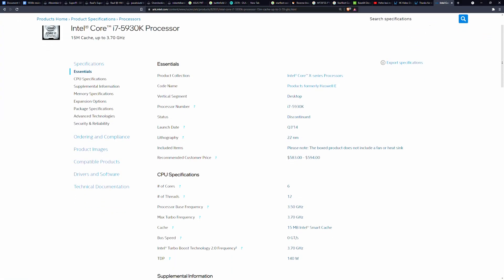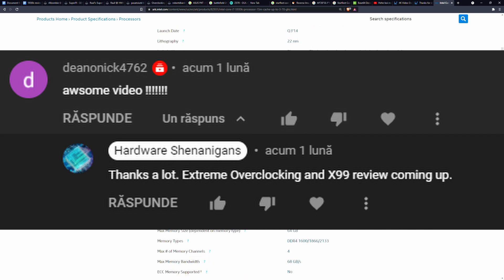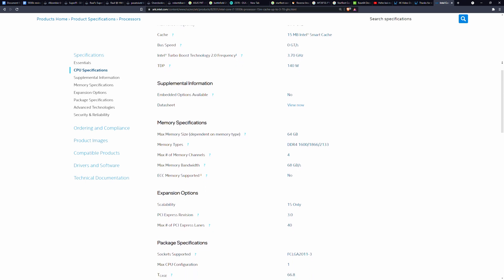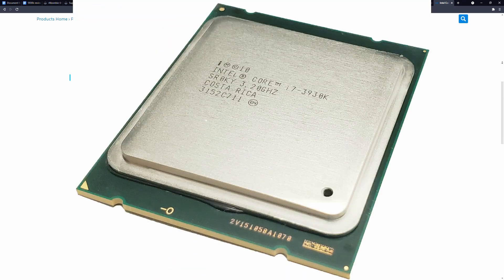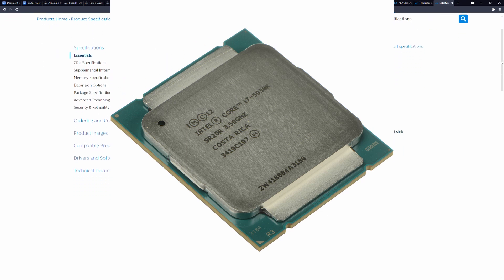Hello everyone. Today's video is a long time coming, like 2 months or something, but that's beside the point. Today we are going over the successor of the legendary 3930K, the Haswell E-based i7 5930K.